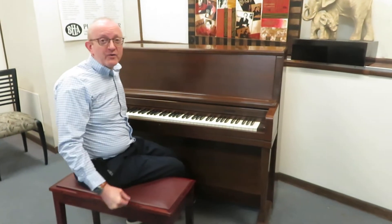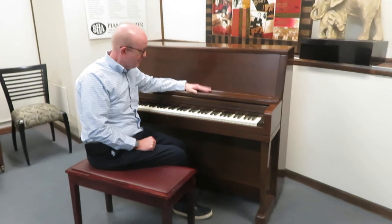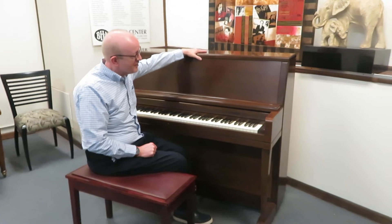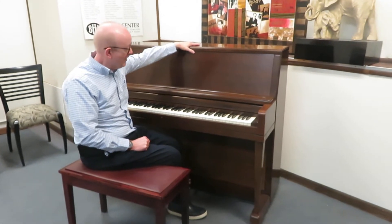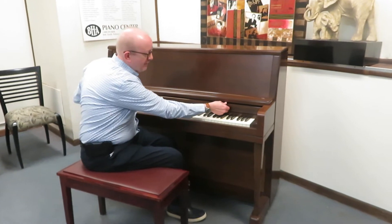Hi there, everybody. This is Greg Nard. I hope you enjoyed that little piece we played to showcase this beautiful little Wurlitzer Professional Studio Upright Piano. This is 45 inches in height right here, a lovely mahogany finish that you're looking at right here.